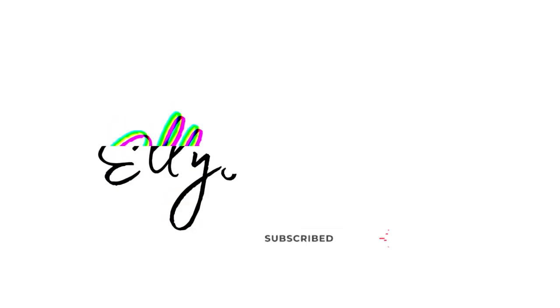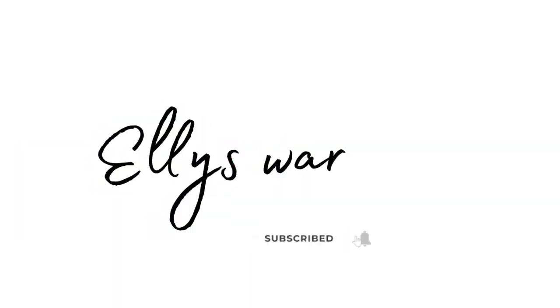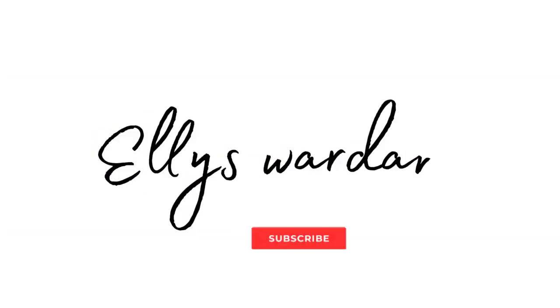Thank you for watching, guys! Don't forget to subscribe and see you in another video. Bye bye!